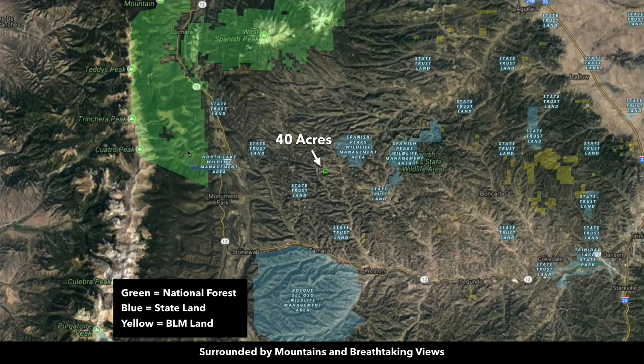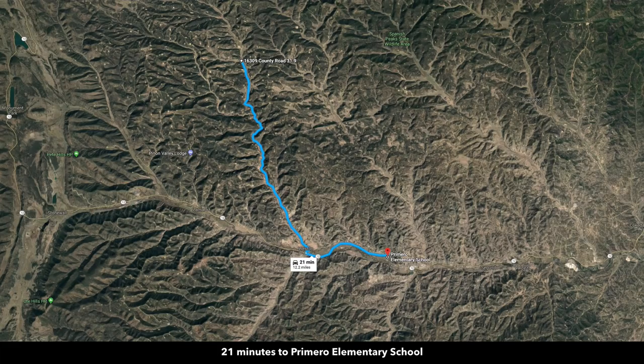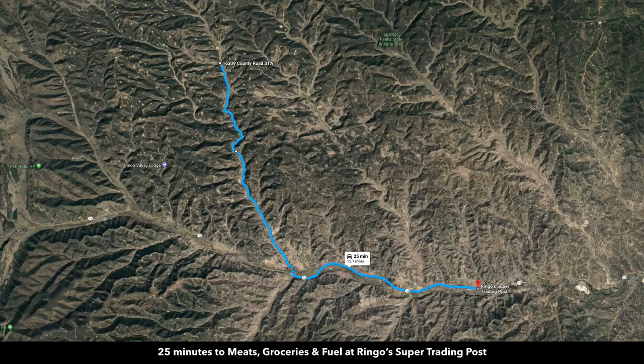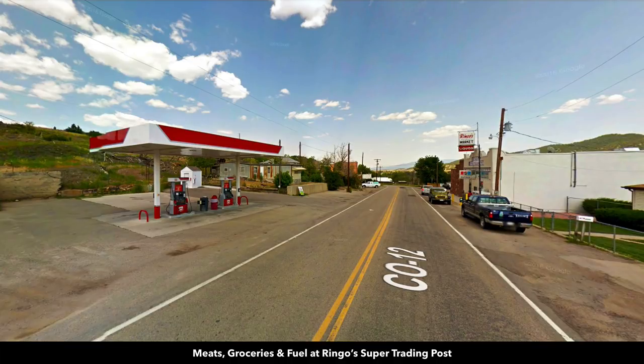In addition to being only about a mile from the Spanish Peak State Wildlife Area, you're also surrounded by national forests. There's national parks and BLM land nearby. There's also a school in the area — Primero Elementary School — which is only about 12 miles from the property, just along Highway 12. Just a little further east you'll find a butcher, groceries, and fuel at Ringo's Trading Post, which has a ton of good reviews, also along Highway 12.